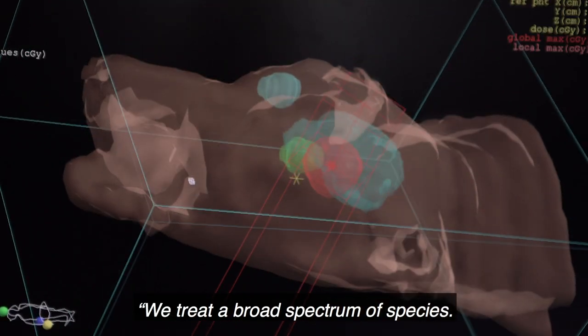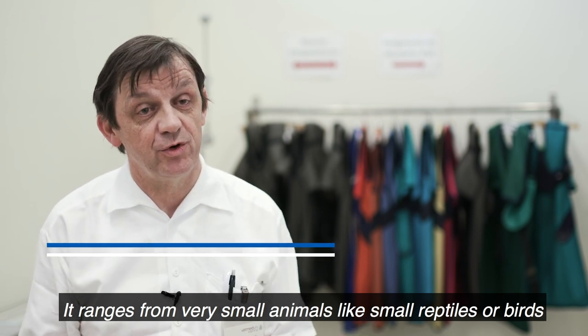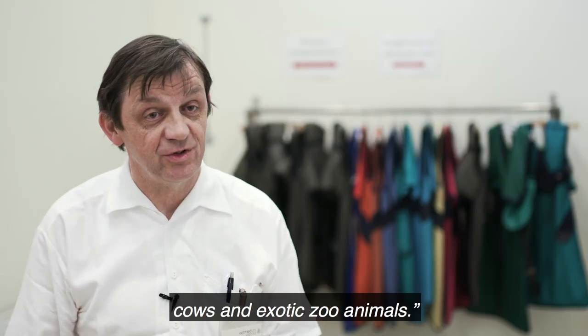We treat a broad spectrum of species that range from very small animals like small reptiles or birds, up to very big and heavy animals like horses, cows and exotic zoo animals.